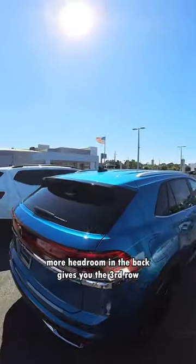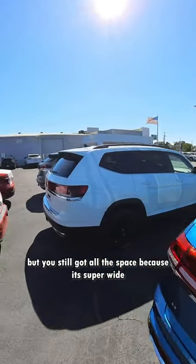More headroom in the back gives you the third row. This one has no third row available, but you still got all the space because it's super wide.